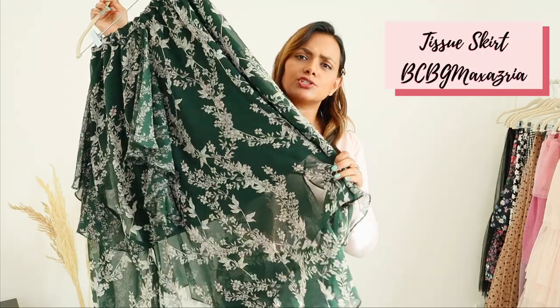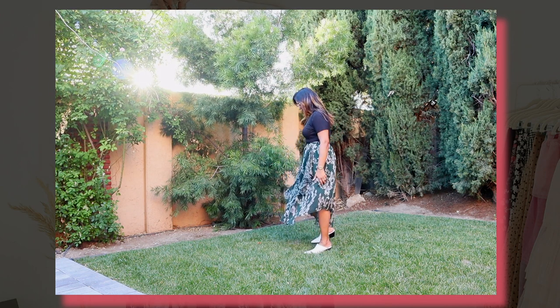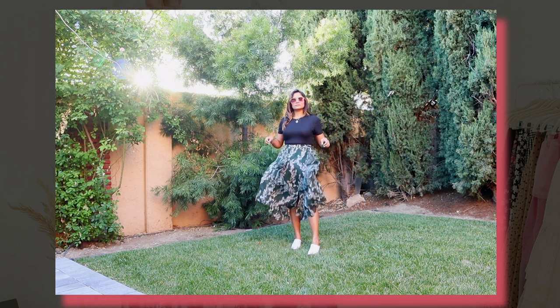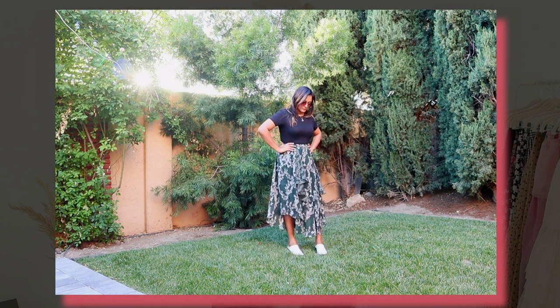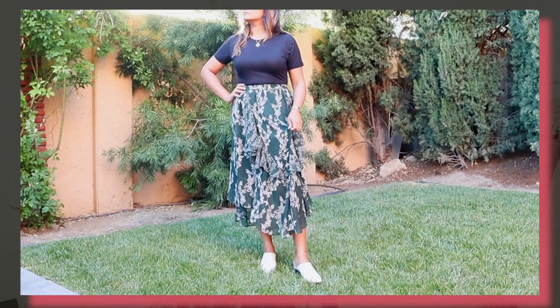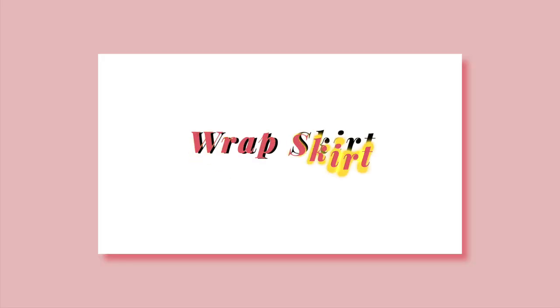This next skirt is from BCBG Maxazria and I've had it for a couple of years. It's called the tissue midi. I fell in love with the flowiness of the skirt — I was looking for a printed skirt and the prints here are very simple and monochromatic, white prints rather than multi-colors. I bought it in a size medium for more flow and altered the waist to fit, which worked well. I pair it with booties and it looks super chic — I bought it to create a monochromatic look with whites or green sweaters for fall.